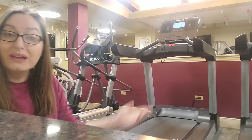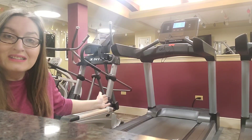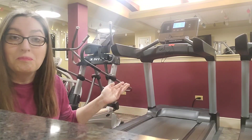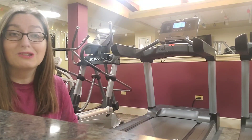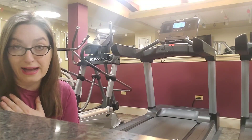But is the elliptical harder than the treadmill? Yes, because you're using more muscles and it goes at a faster speed versus the treadmill. But I'm not going to knock both of them, because as long as you're moving, that is what makes me happy.